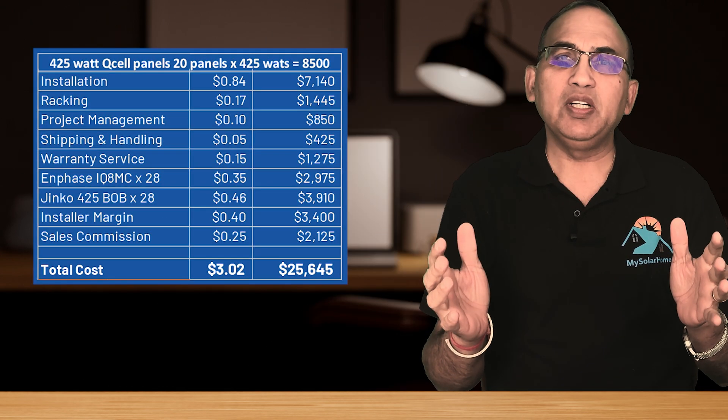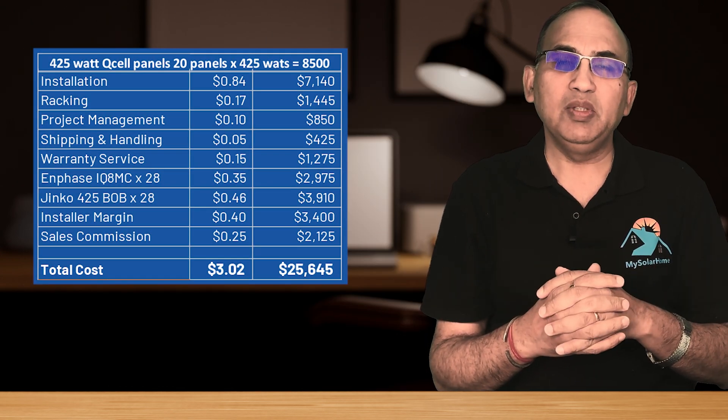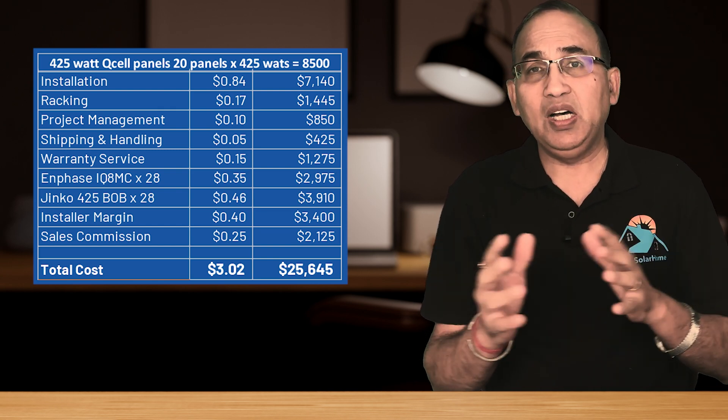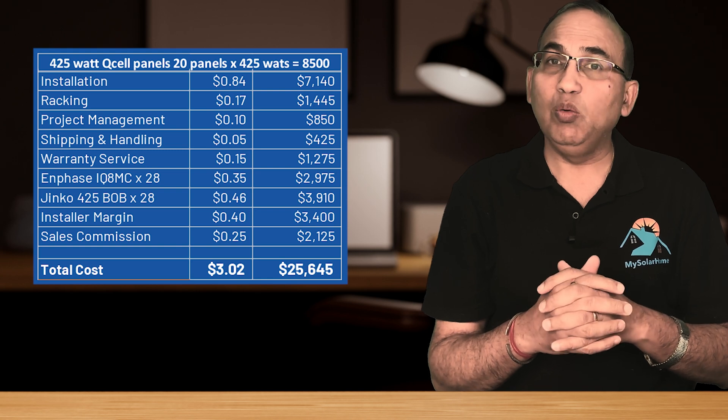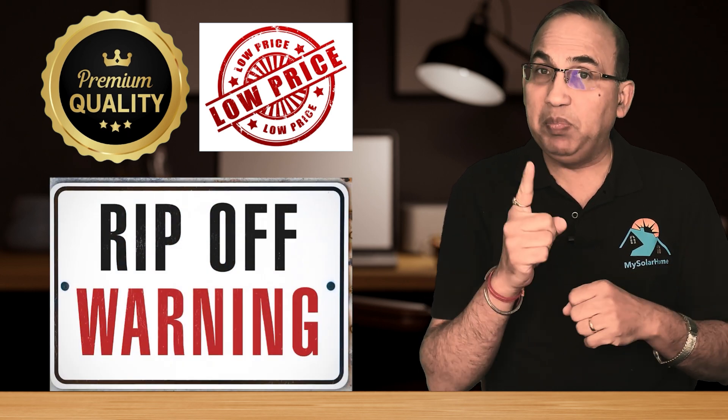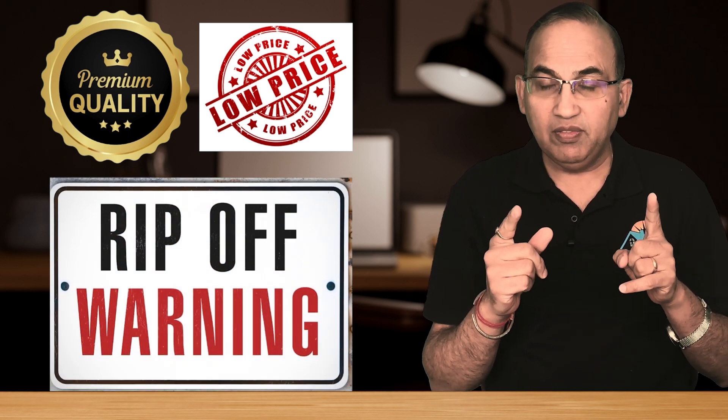Most folks would guess fat profit margins are behind the higher prices. And you're right, but that's not all there is to it. A properly priced home residential system includes some costs that are not obvious. Stick around — I will teach you how to cut to the chase and get the deal with the best value and pricing. Spoiler alert: top quality solar panels at rock bottom prices are a ripoff. Let's go down the pricing rabbit hole and see where your hard-earned dollars go when you go solar in 2025.